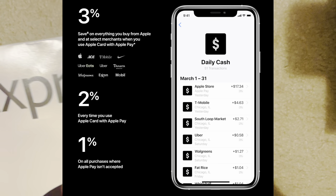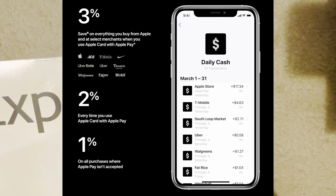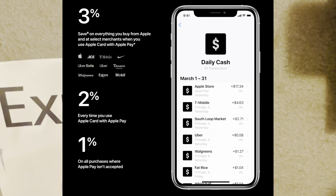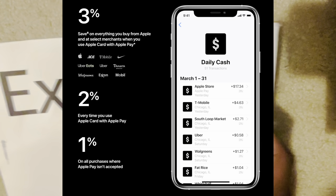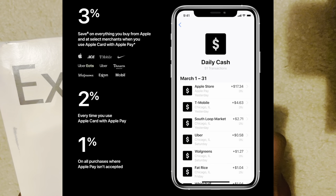Now, if you use the card at the Apple Store or Apple subscriptions or anything related to Apple officially, then you get 3% cash back. And if you use the physical card, you get 1% cash back. So really it's going to be kind of like a backup for me personally, because I have other physical cards that I can get 2% cash back at.